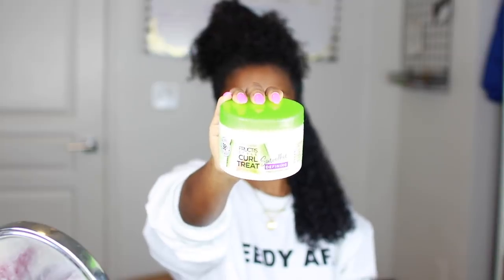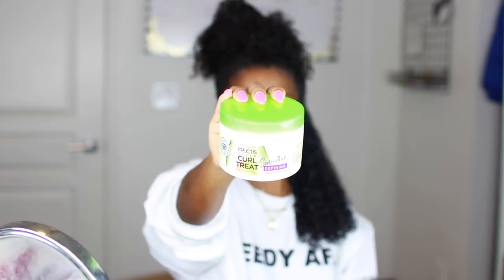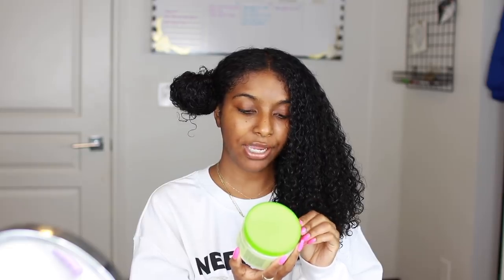So my hair is super soaking wet right now, but I'm just going to part it down the middle so it's easier to disperse the products, and I'm going to work on one side first. On my left side, I'm going to be using the Smoothie Defining for fine/normal hair. Pretty much all it says is: section hair, apply sparingly to damp hair, rake through with fingers to shape curls, and let it dry. I'm a little nervous to try this out, but we'll see. I'm going to list all the ingredients down below as well.